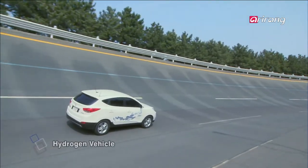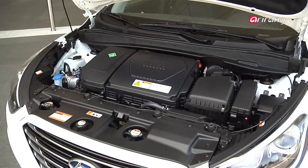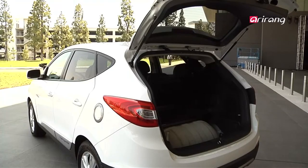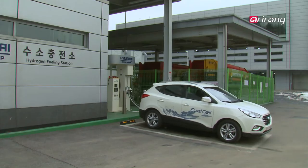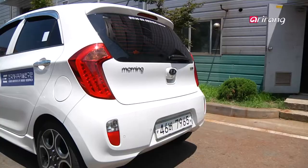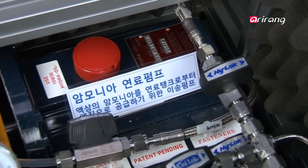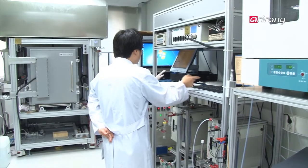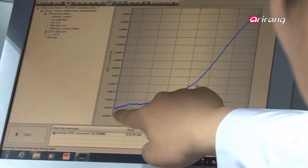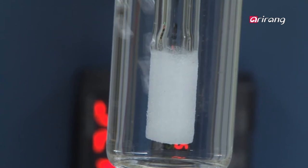On the other hand, the hydrogen car, which is another type of environmentally friendly car, is expensive because the entire engine system has to be changed. Moreover, hydrogen fuel storage and transportation costs are four times higher than those of ammonia, which makes ammonia-fueled cars more economical. Recently, there has been a report that a technology was developed to lower ammonia production costs, taking a closer step towards the commercialization of AMVI.